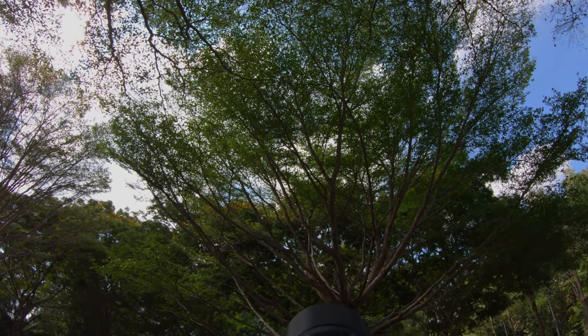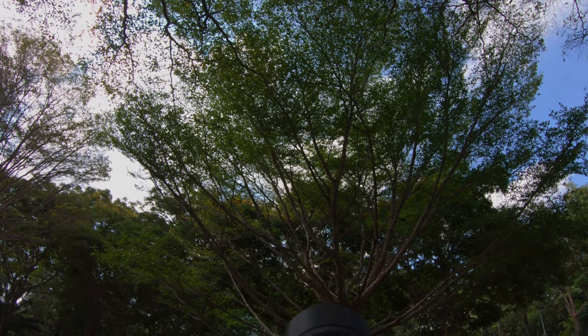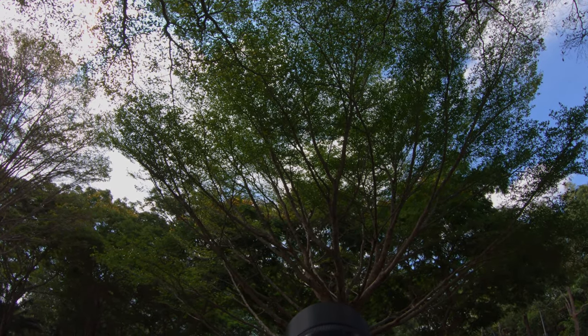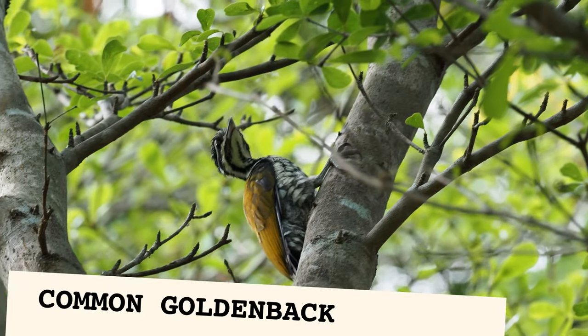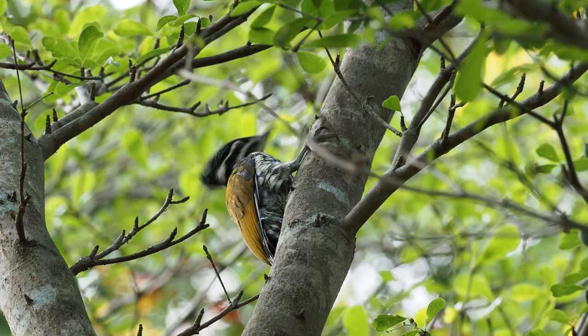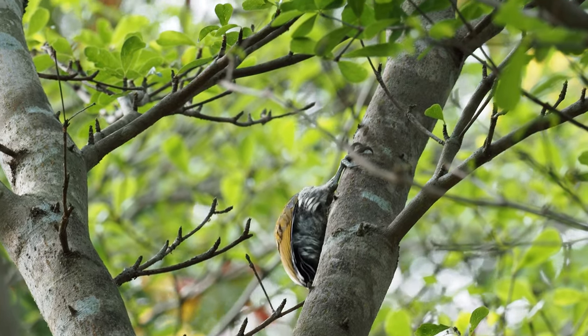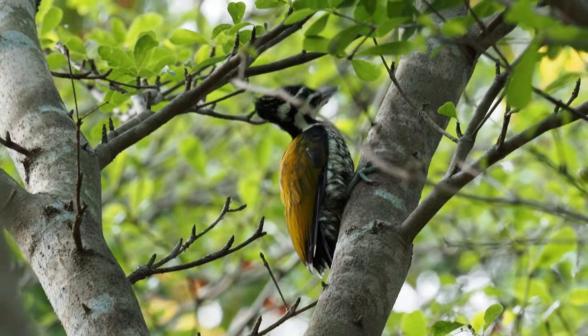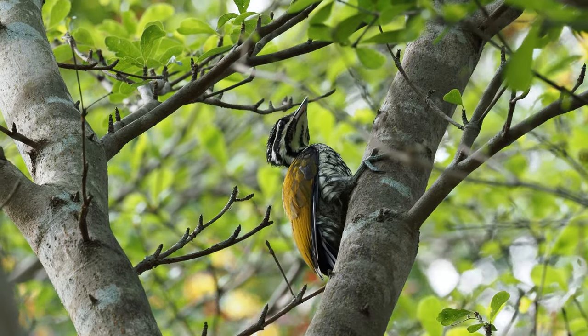Look at what we found here — a common golden-back woodpecker. The entire footage was shot with a 300mm f/4 lens, which is 600mm equivalent in full frame. Look at how stable it is.